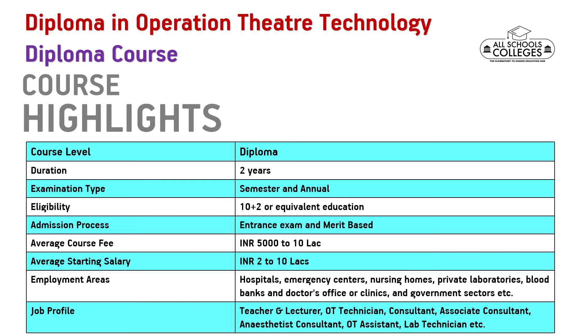Your major job areas could be hospitals, emergency centers, nursing homes, private laboratories, blood banks, and so on. Your major job positions could be teacher and lecturer, OT technician, consultant, OT assistant, lab technician, and so on.